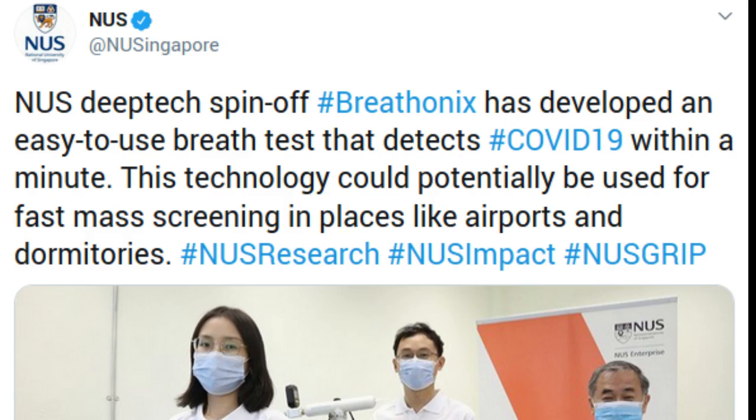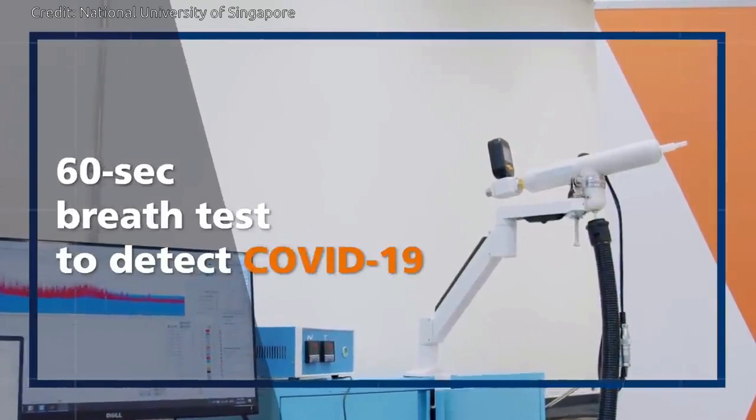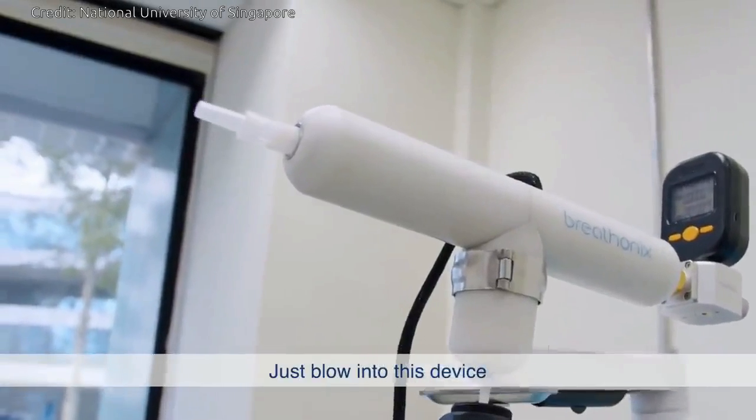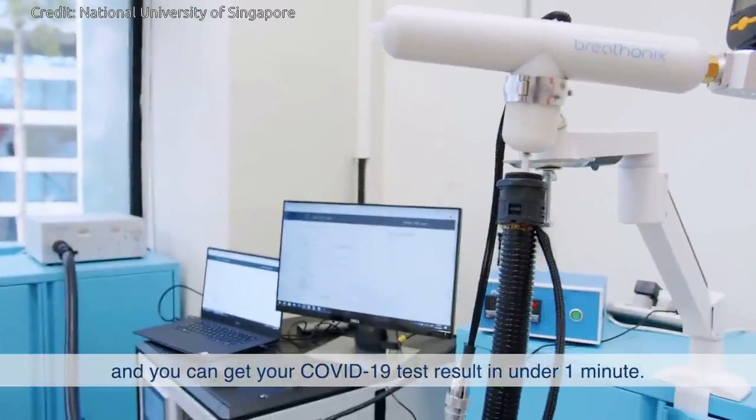This game-changing technology, which is believed to be the first in Asia, achieved more than 90 percent accuracy in a Singapore-based pilot clinical trial that involved 180 patients. The researchers say that their breath test is easy to administer and does not require specially trained staff or laboratory processing.